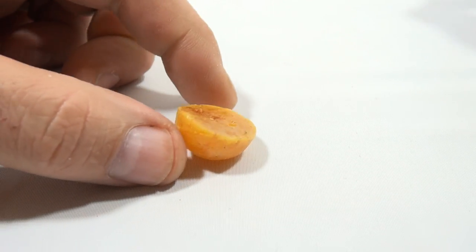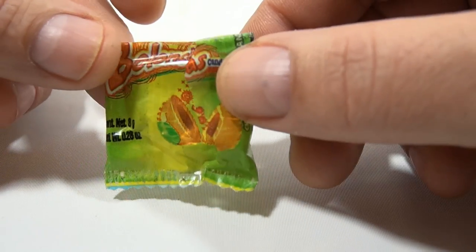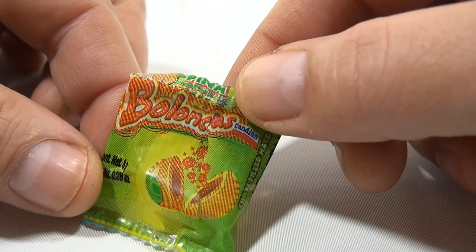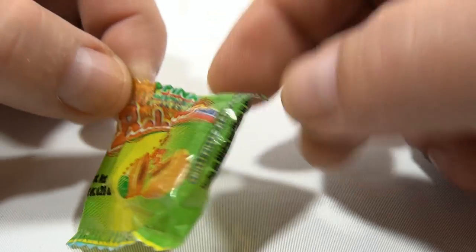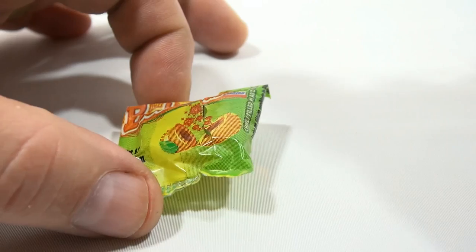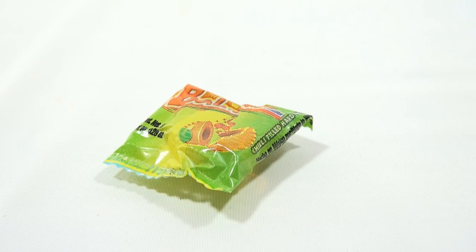I'm going to bite this straight out — okay, here I go. I'll say right away it's very pineapple-y. I get a fruit or juice kind of flavor, but it's not hot — you get just a little tiny bite to it, and it's really good.